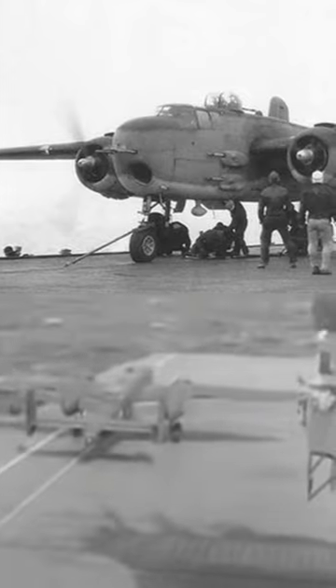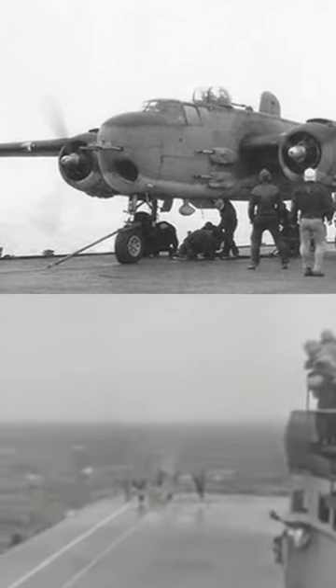He then catapulted off the carrier and repeated the test one more time. Click on the link below for the full video to learn what happened after this B-25 bomber landed on a World War II aircraft carrier.